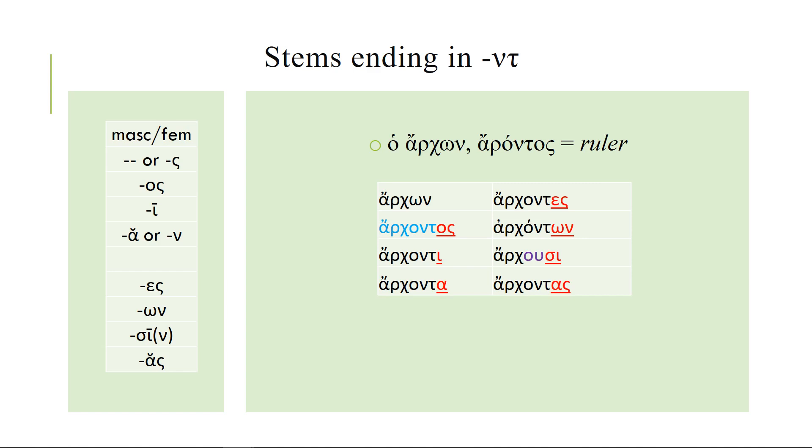The dative plural: if you have nu-tau-sigma in a row, you can't pronounce it, so the nu and tau drop out completely and we get what's called compensatory lengthening — the omicron lengthens into an upsilon to tell us that something has dropped out. This happens a lot when you combine sigmas with t's and d's. So if you know your endings and you know that genitive singular, all of these forms are going to look fine to you.